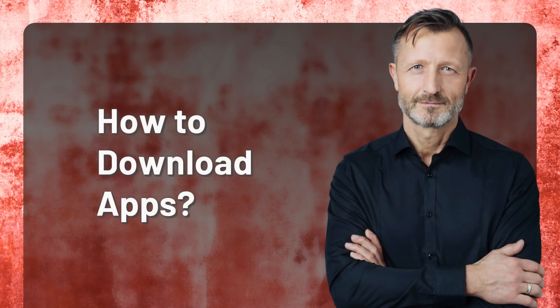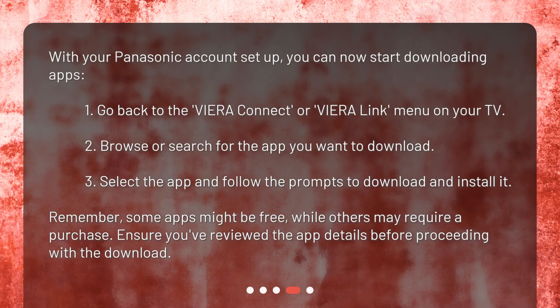How to download apps? With your Panasonic account set up, you can now start downloading apps. First, go back to the Viera Connect or Viera Link menu on your TV. Second, browse or search for the app you want to download. Third, select the app and follow the prompts to download and install it.